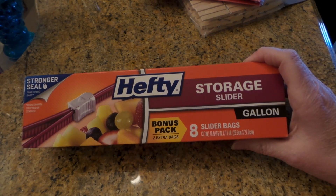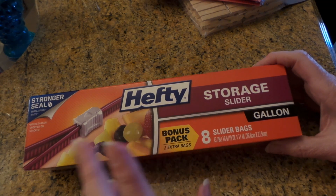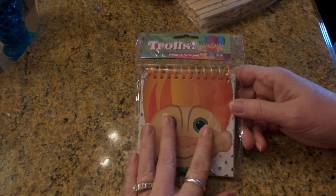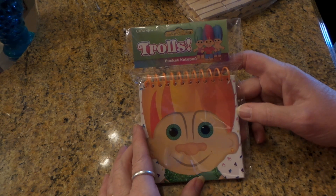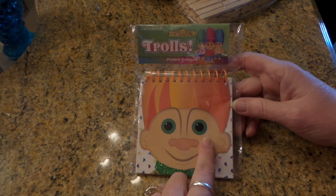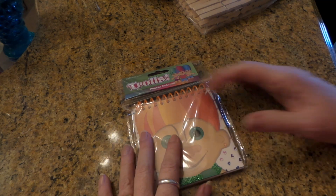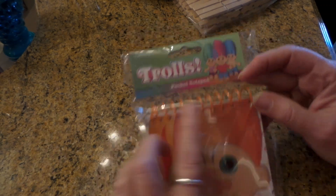Then I bought an eight-pack of Hefty gallon storage bags. I grabbed the Dollar Tree ten-pack first and then found the eight-pack, so I went with that. Then I found one of these notebooks I've been looking for — I saw them when they first came out but was in a hurry. They had a cute journal with one of the Trolls on it, hand wipes, and two different notepads, but since I have so many notepads I just got a little notepad — cute for throwing in my purse.